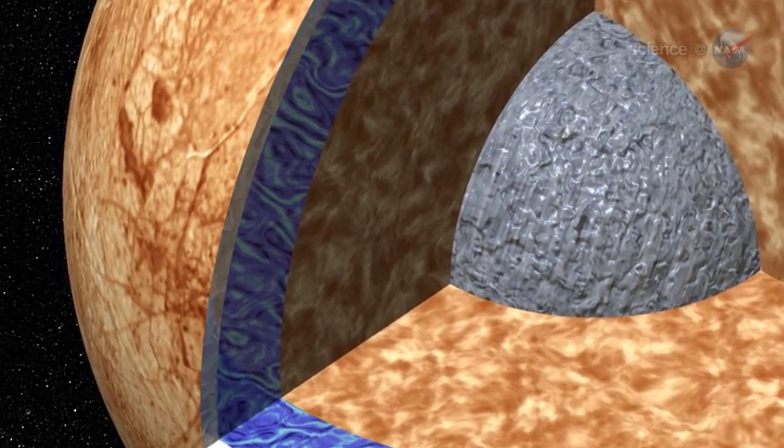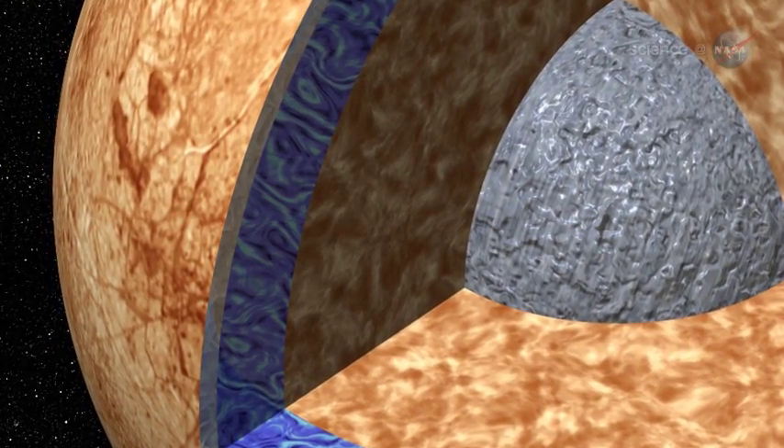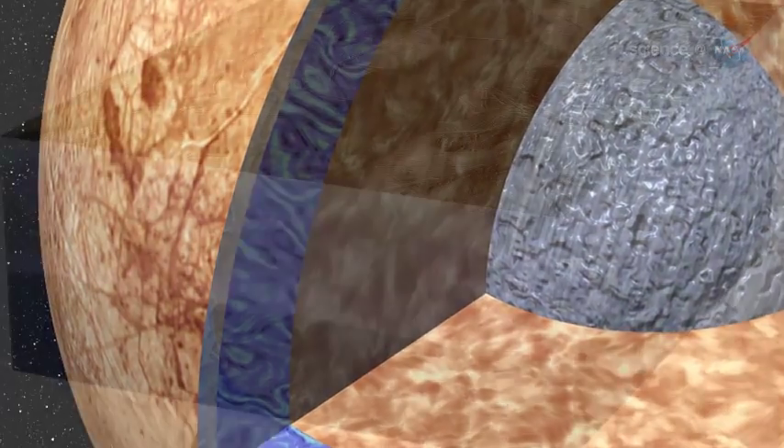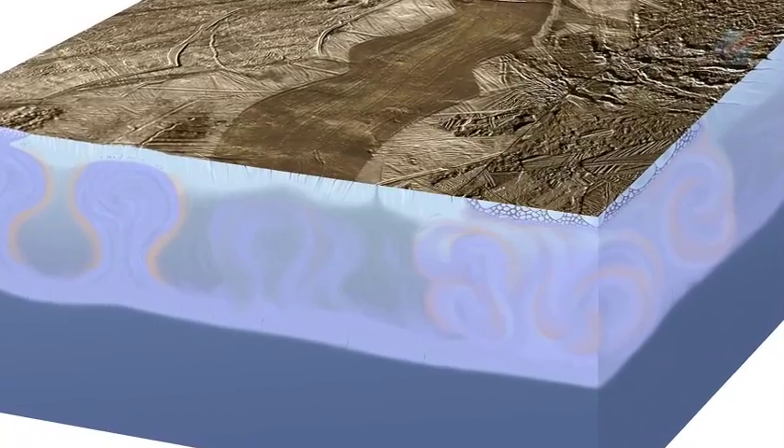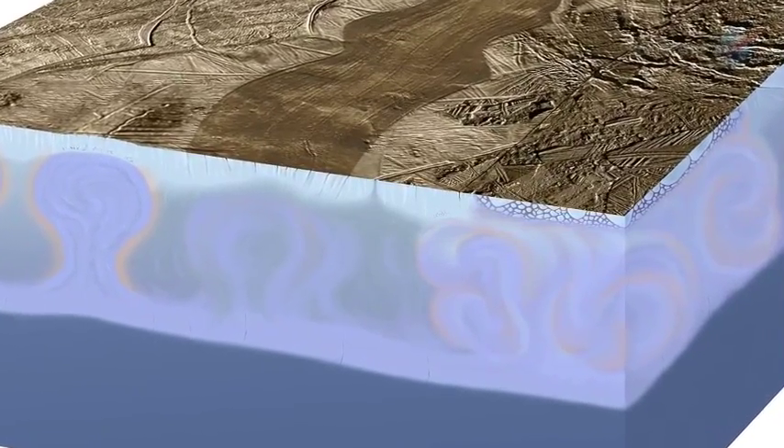However, being so far from the sun, Europa's surface is completely frozen with a crust some tens of miles thick. This begs the question: could such a closed-off environment be a habitat for life?